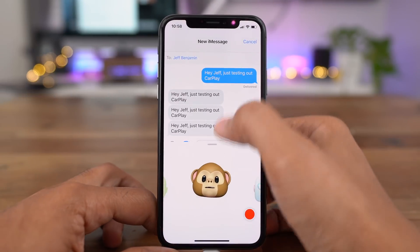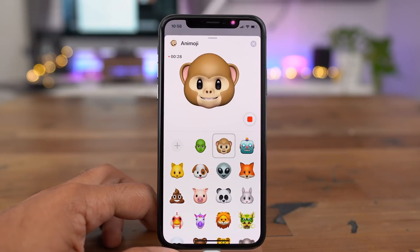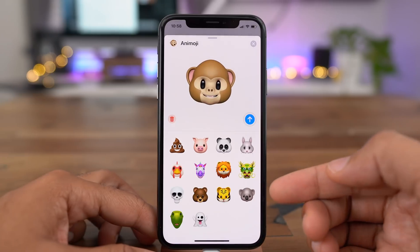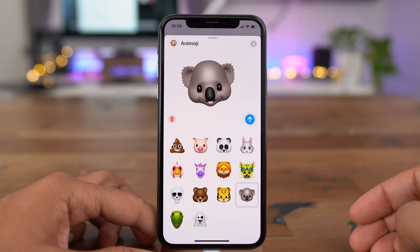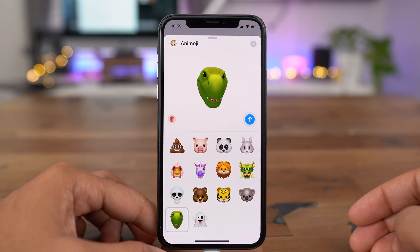In iOS 12, Animoji on the iPhone X gets an upgrade. You now get 30 seconds to record your Animoji, and it has tongue and wink detection built right in. There are also four additional new Animoji characters, including the Koala and the T-Rex. The Koala is my favorite new Animoji character by far. The T-Rex is pretty cool too, and it also has wink and tongue detection.